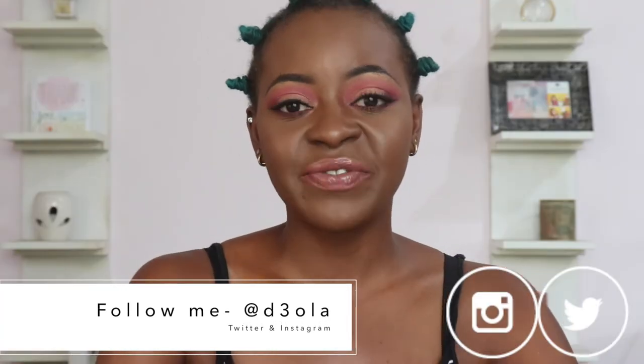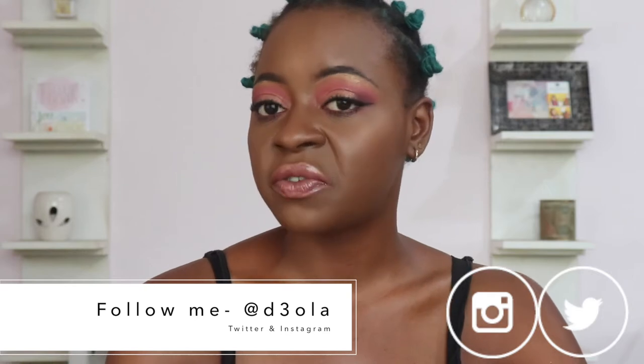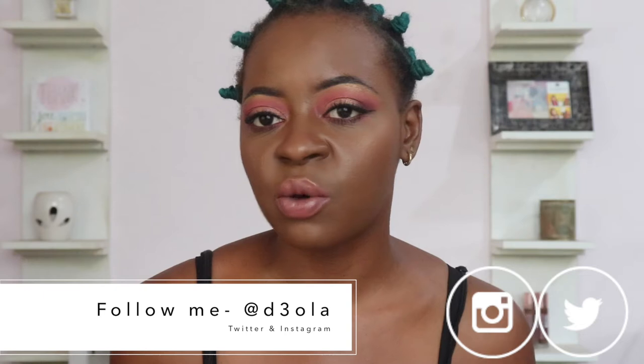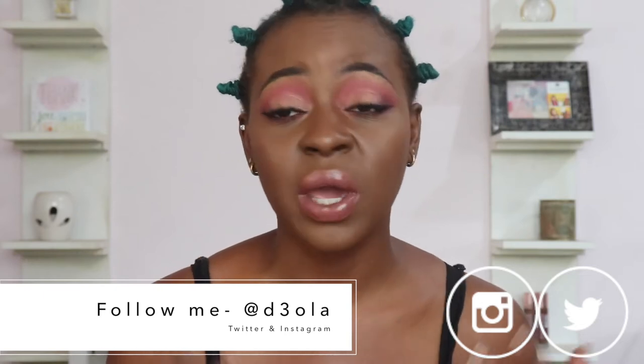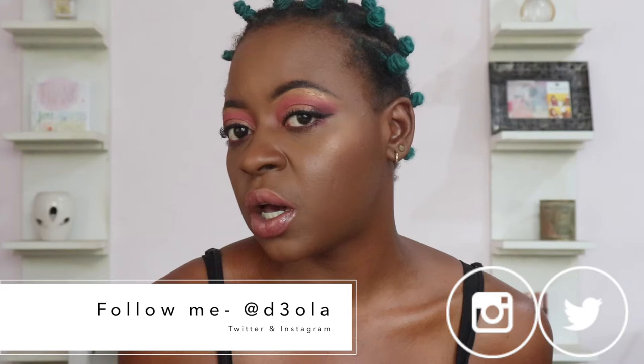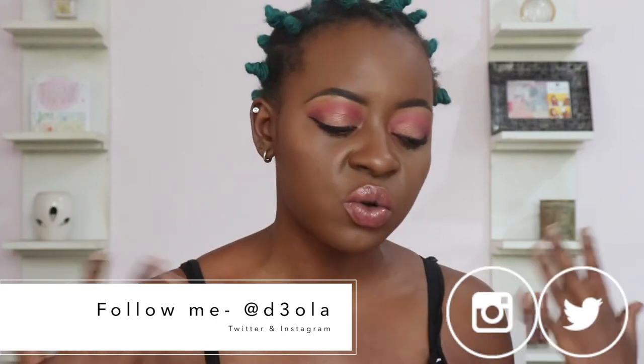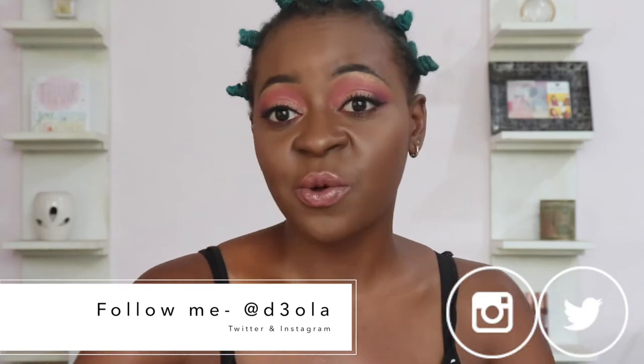Hi everyone, welcome back to my YouTube channel and welcome to today's video. I'm going to be doing this beautiful pink Valentine's Day look. As I was doing this look I was just saying oh my god, I'm going to be extra glowy. And that is actually what we're serving — we're serving you pink, we're serving you glow, we're serving you skin, we are just serving you a beautiful face.